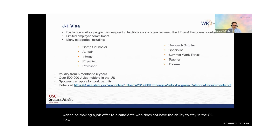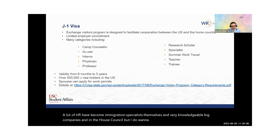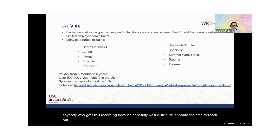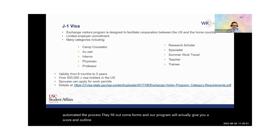How do you know? A lot of HR have become immigration specialists themselves, very knowledgeable — big companies, in-house counsel. Anybody participating in this program, and anybody who gets this recording — hopefully we'll distribute it — should feel free to reach out to us and say, look, we're thinking of hiring this person. We'd like you to assess this individual, and this would be a no-cost assessment. For larger companies, we've actually completely automated the process. They fill out some forms, and our program will give you a score and outline some of the risks that are inherent.